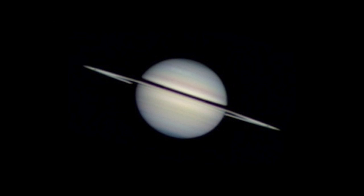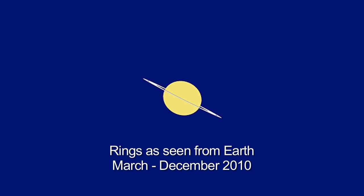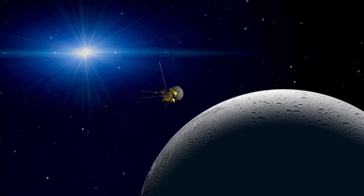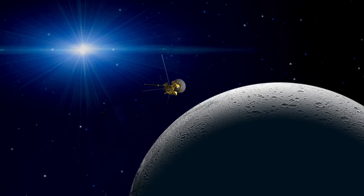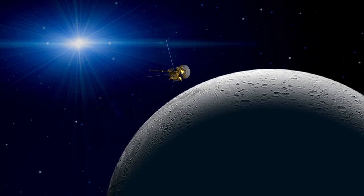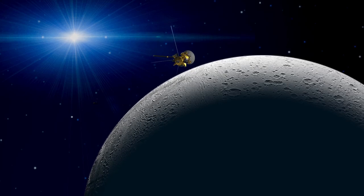Saturn is the third morning planet to watch this month. It won't be visible in the early evening for a few more months, but why wait? The pretty rings are tilted open more than 10 degrees right now. The Cassini spacecraft makes a flyby over the north pole of the moon Enceladus on the same night as the lunar eclipse. The fields and particles instruments will be trying to sniff anything that the moon might be emitting.